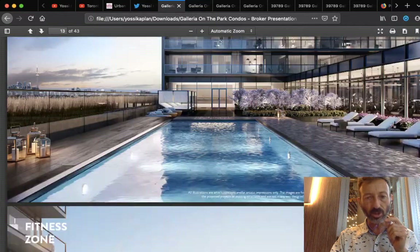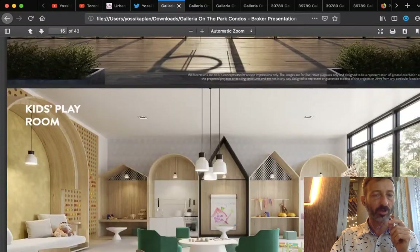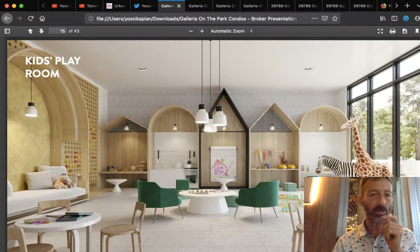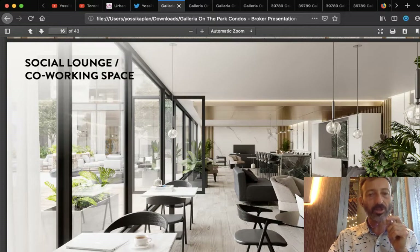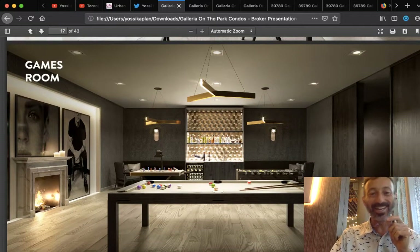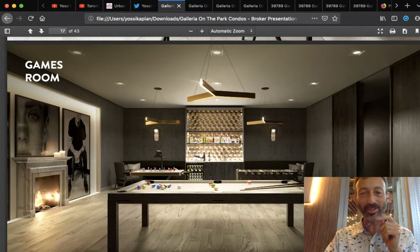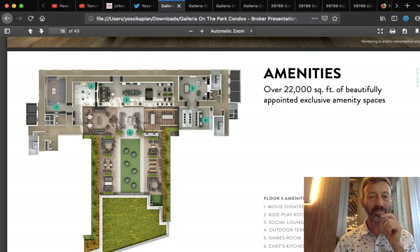Look at this outdoor pool — absolutely gorgeous, very smart design. There's a kids' playroom because families are coming here — this is very family-friendly. There's also a social lounge and co-working space, which is fantastic. Every building should have those. There's a games room for children and adults alike. The building itself has 22,000 square feet of amenities, plus the 8-acre park, plus the community center, plus everything around. With 400 to 500 units sharing the amenities, the cost gets absorbed and actually gives you a lot more value for your investment.